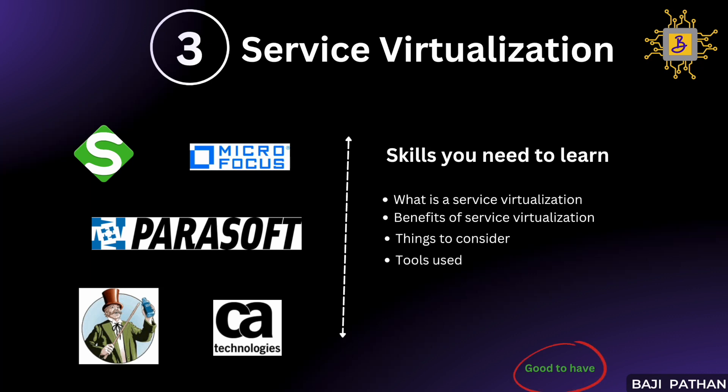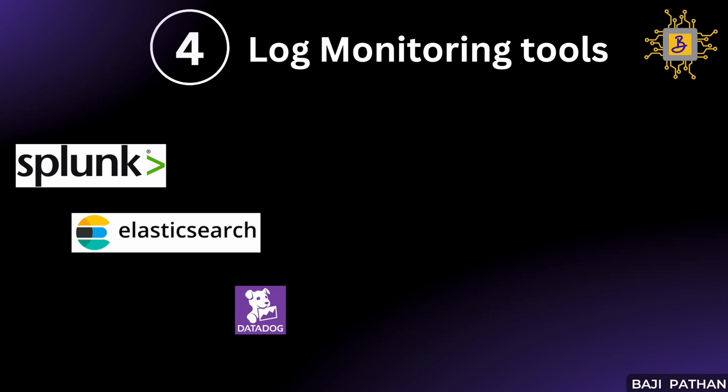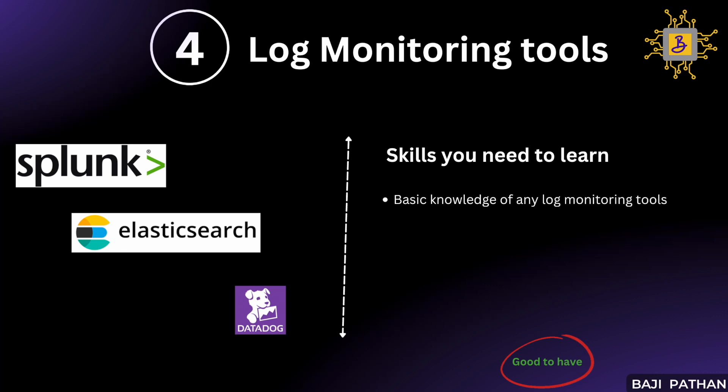The next one on our list is log monitoring tools. In the past, when encountering issues, development and infrastructure teams would individually log into each server and review application logs. However, with increasing architectural complexity, troubleshooting became challenging as it was impractical to log into every server. This led to the development of log monitoring tools, which facilitate the forwarding of all application logs to a centralized location, allowing teams to easily query and retrieve necessary data. This significantly saves time and expedites the process of isolating problems. Log monitoring tools like Splunk, Elasticsearch, and Datadog are becoming integrated into environments, and it is beneficial to have a foundational understanding of these tools.